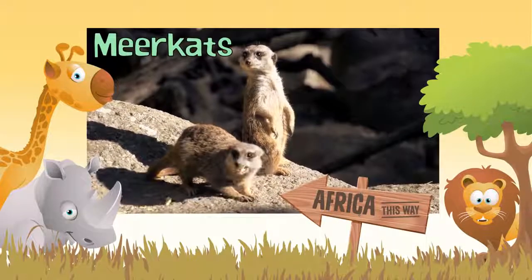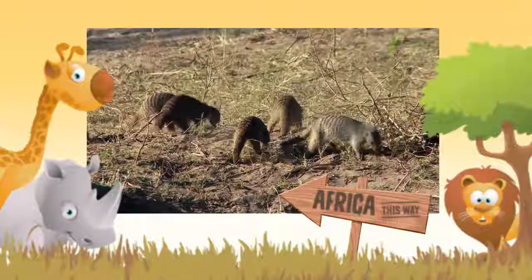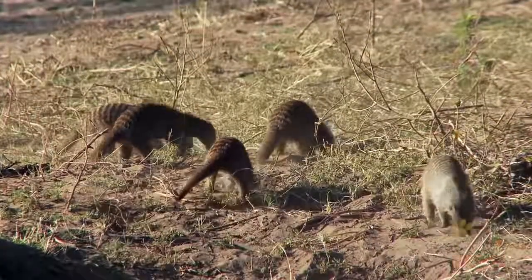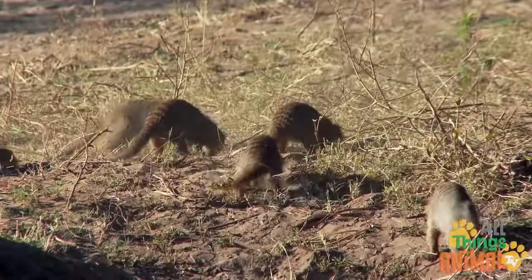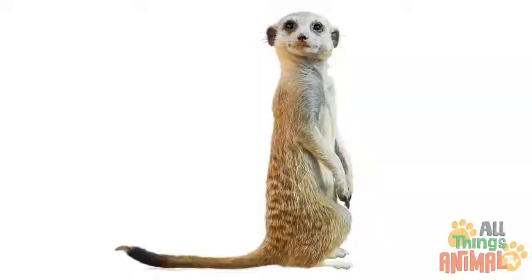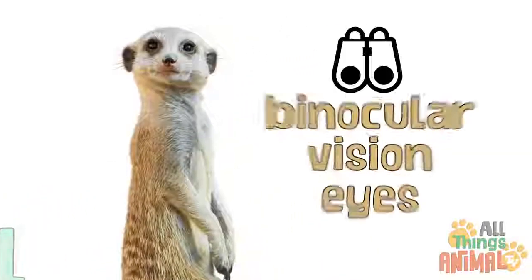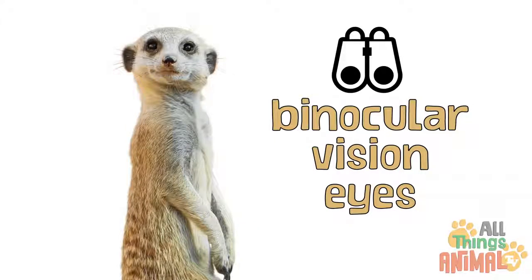Meerkats are small squirrel-sized critters that come from the mongoose family. Cute furry little meerkats have pointy brown noses, stripey backs, a long thin tail to help with standing, and dark brown patches around their binocular vision eyes.